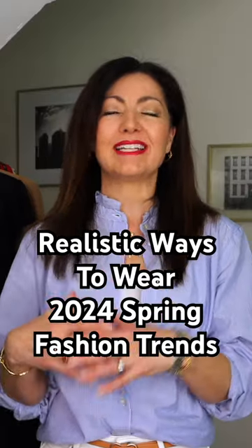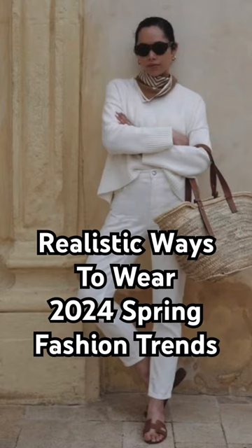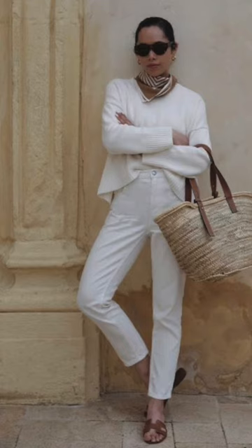Next would be all white — all white is crisp and clean and so elegant. This one is fabulous. She's got that white pair of denim on, a lightweight sweater, the casual leather slide, a casual straw bag, and then that beautiful little scarf around the neck. I love that.